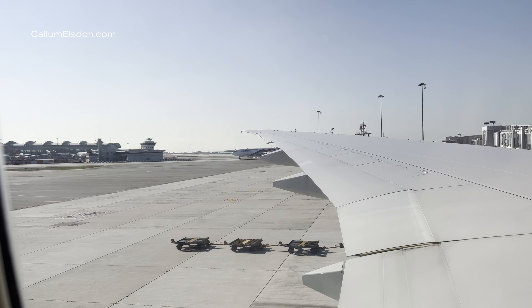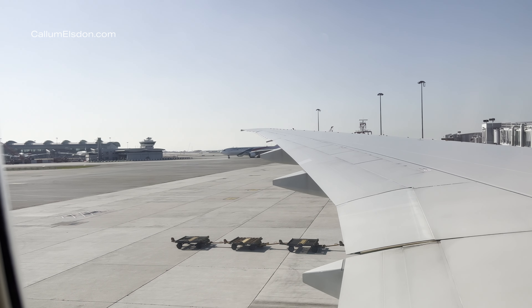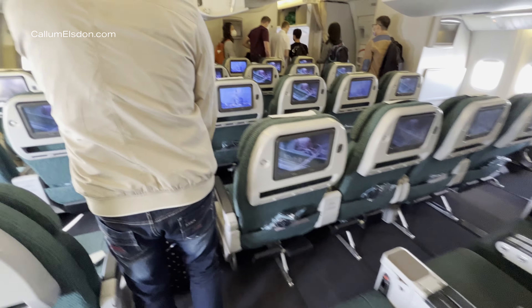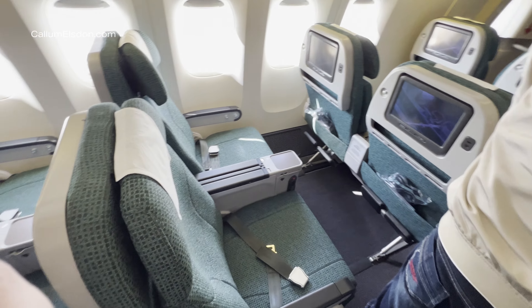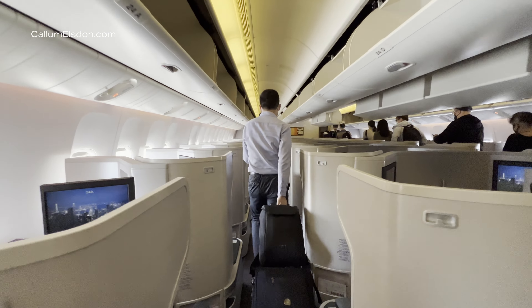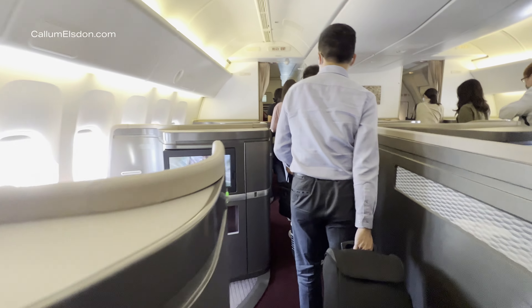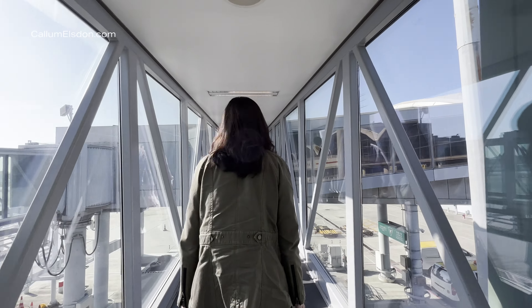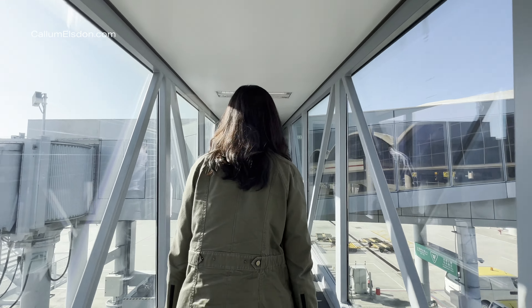There's really not much to this flight, but what Cathay deliver is a solid short-haul economy experience that you really can't fault. Excellent entertainment, helpful crew, solid food and a comfortable seat that I could easily fly on a hop from Hong Kong to London. But what did you think of it? Let me know down below in the comments — would you fly Cathay on a short haul in Asia?